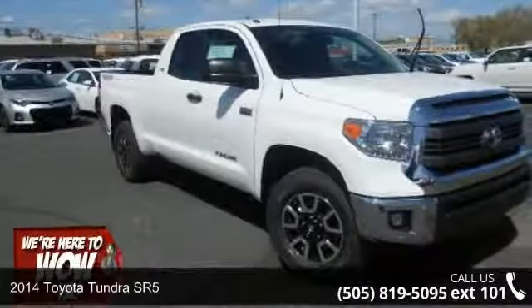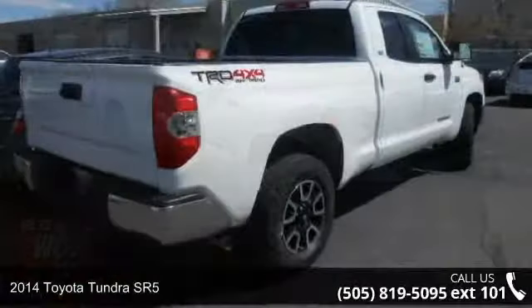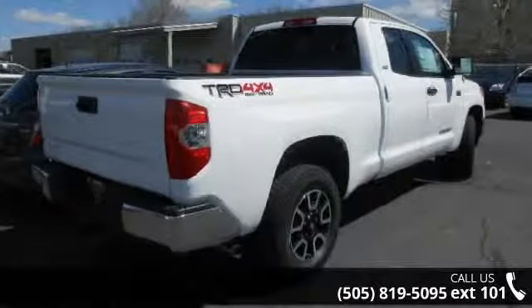Imagine yourself in this 2014 Toyota Tundra SR5. If you are looking for an automobile with great features, look no further.